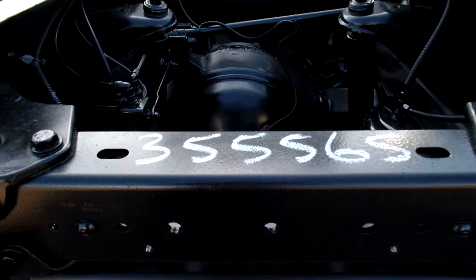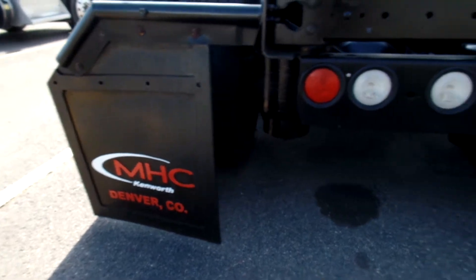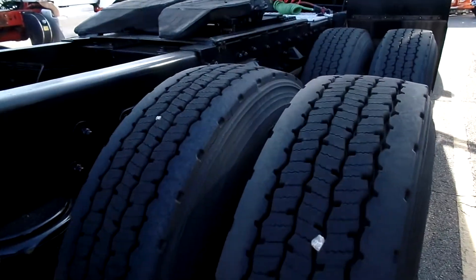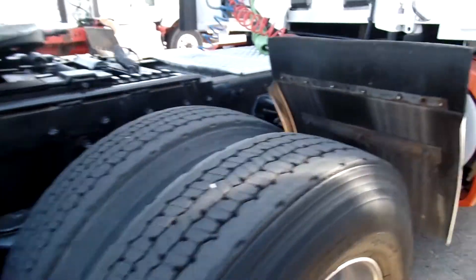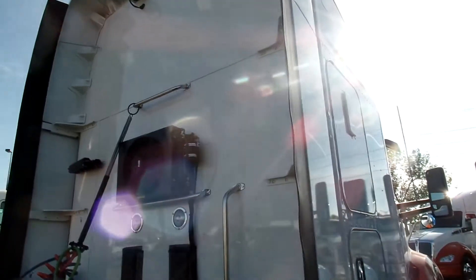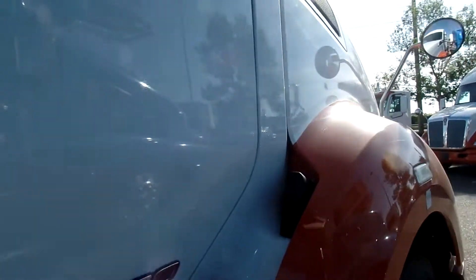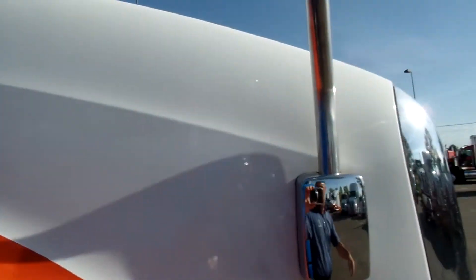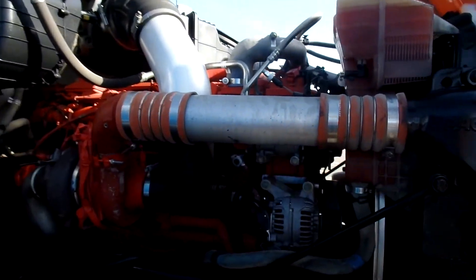Let's see the stock number there. We've got the morning sun glaring over here. Our APU. Cummins engine.